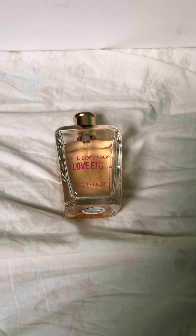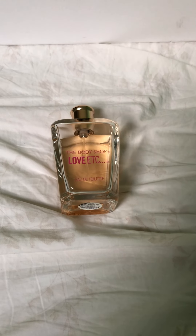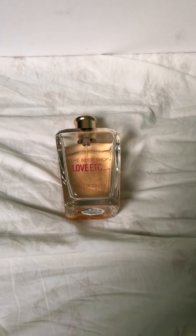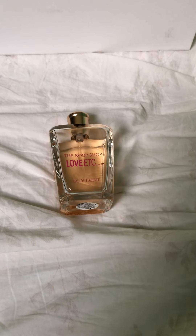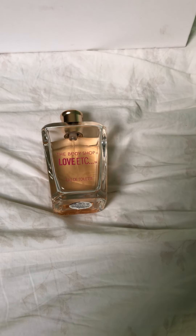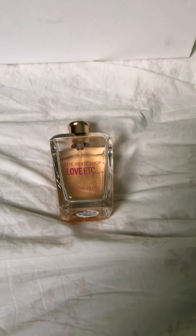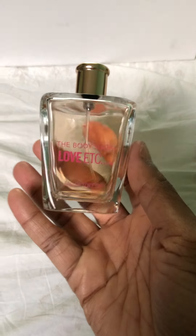Hi guys, I'm back with another one this evening and I just wanted to talk about a few soapy fragrances that I really love. I'm going to be going through the notes so let's just jump right into this. The first one I have is by the Body Shop — this one is called Love Etc.